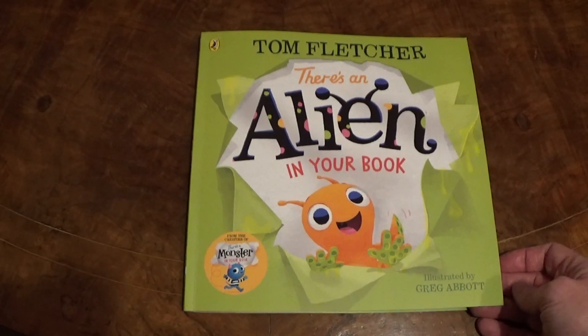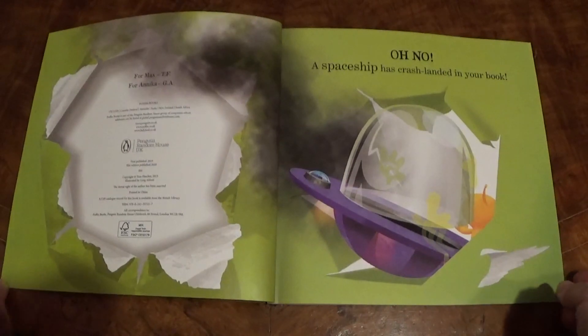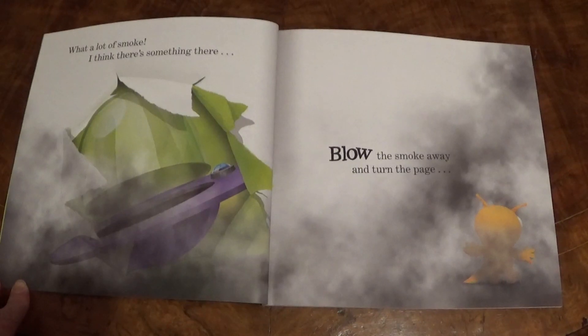Today let's read There's an Alien in Your Book from Puffin Books. Oh no! A spaceship has crash-landed in your book! What a lot of smoke! I think there's something there. Blow the smoke away and turn the page.